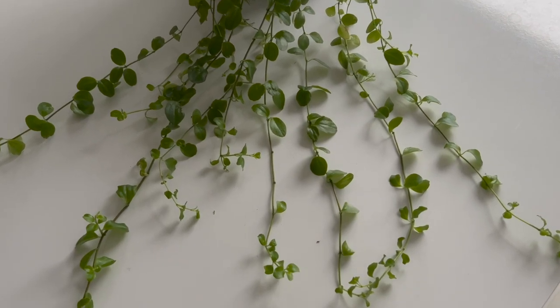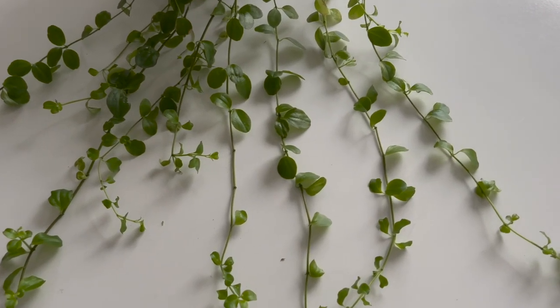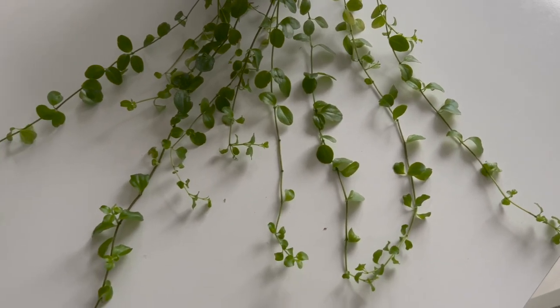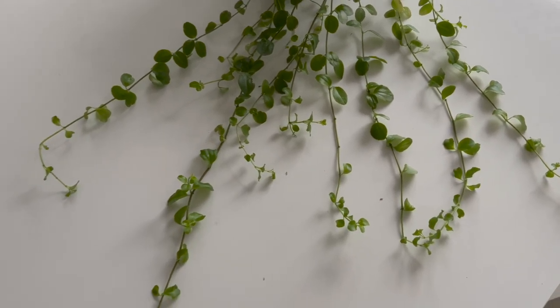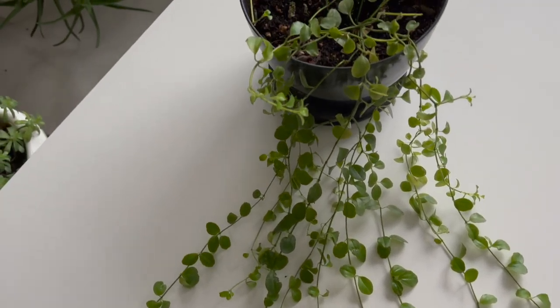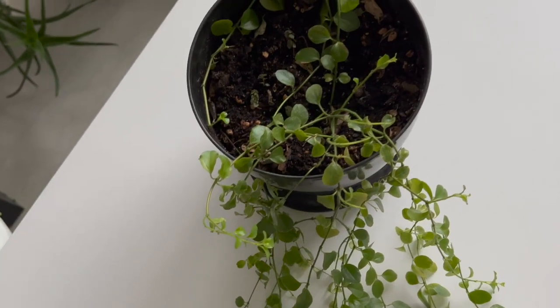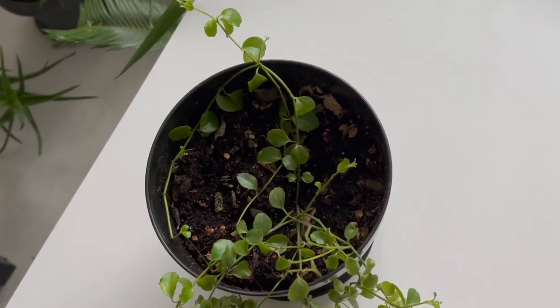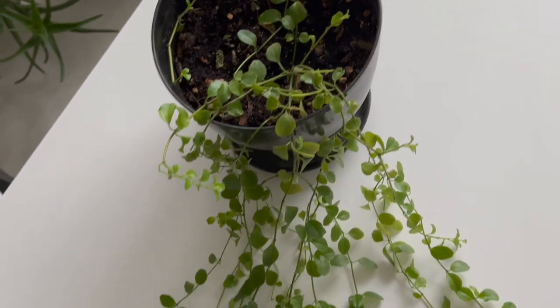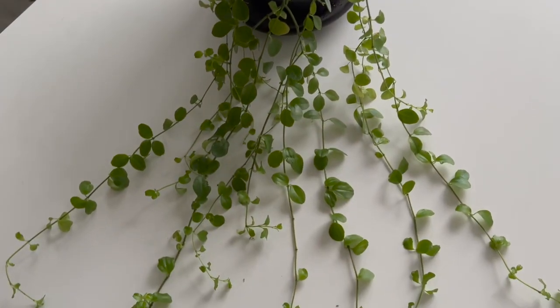Peperomia hoffmannii is a member of the Piperaceae family. It is a small trailing species from Central and South America. Peperomias are evergreen perennials with simple, succulent leaves and tiny greenish-white flowers. The leaves are small and dense. They are light green in color and trail across the soil surface, making them ideal for terrariums.